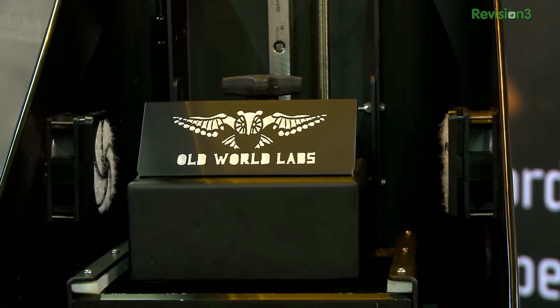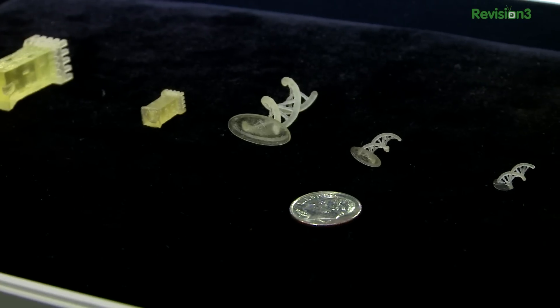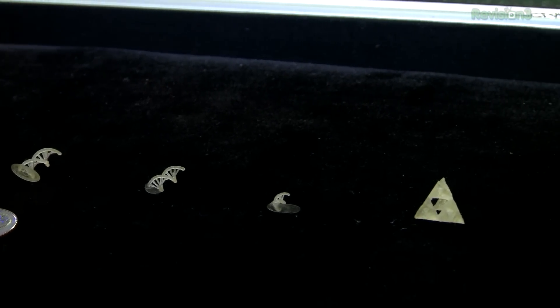And you're not extruding plastic out of a nozzle. What's going on inside the OWL Nano? We take a liquid polymer and shoot a laser — a single-strand laser — onto the liquid polymer from underneath, within centimeters of the target voxel, creating 100 nanometers in resolution and accuracy.